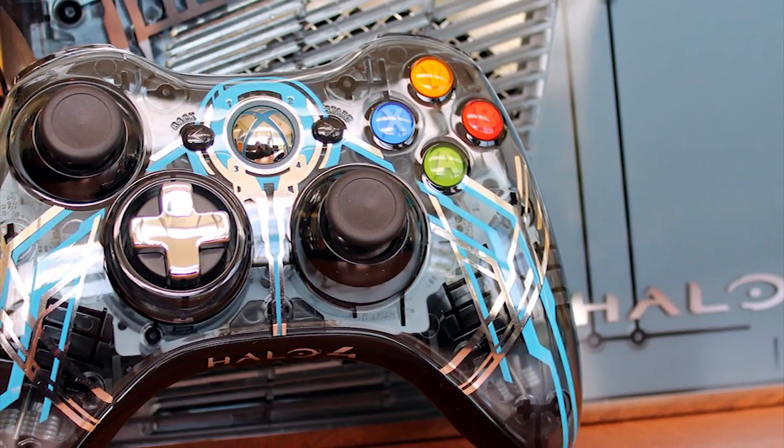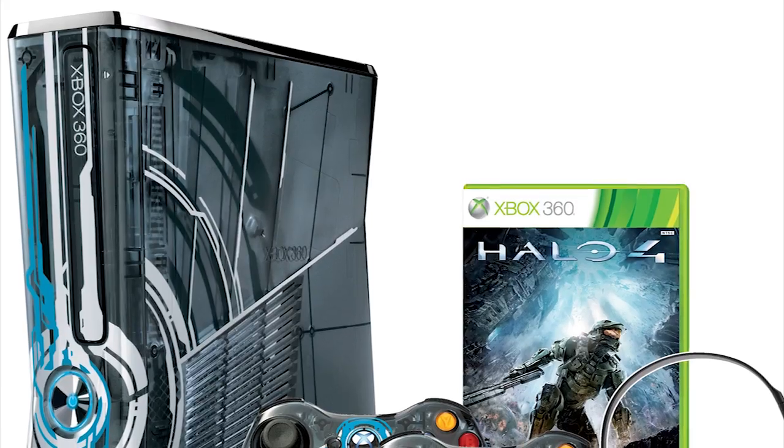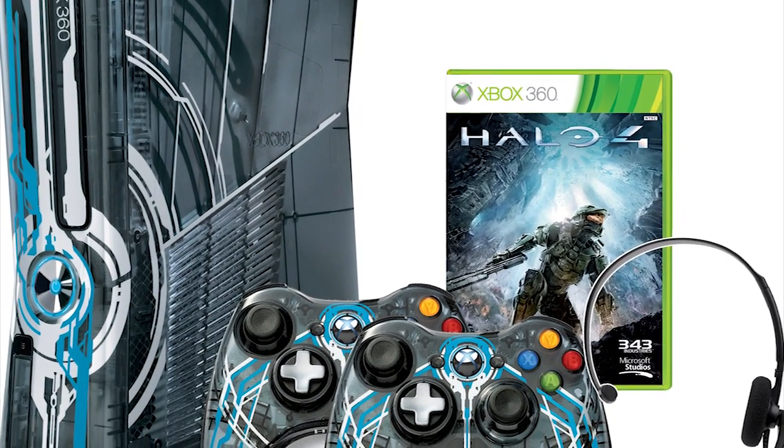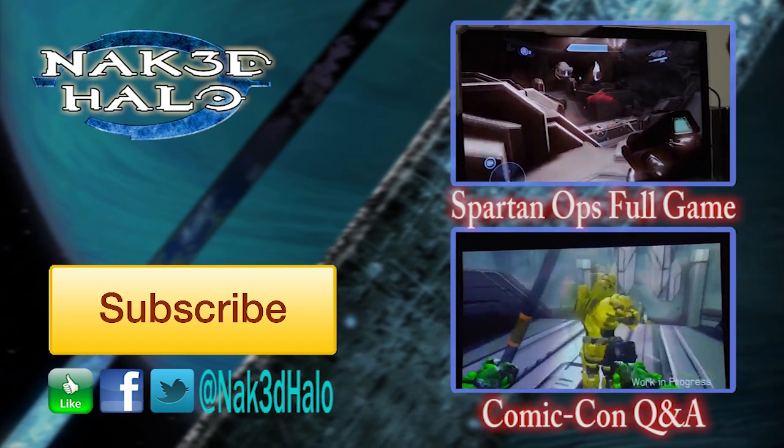All in all, you get it for the price of $400, which is actually less expensive than I thought it would be, because you get the console, controllers, headset, so much hard drive space, built-in Wi-Fi, in-game content — so much stuff to go along with this.